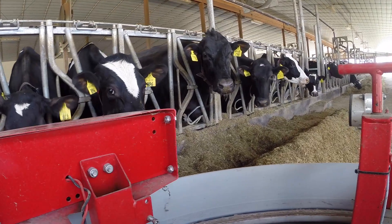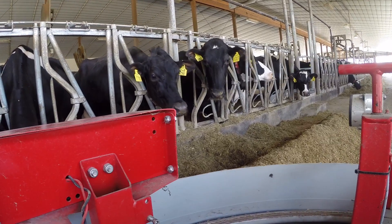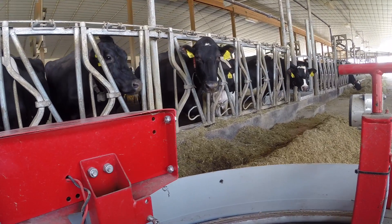Juno pushes feed in about every two to three hours throughout the day. As the cows eat, they have a tendency to push the feed away, so that keeps the feed pushed in so they have fresh feed to eat over the 24-hour time period until it's cleaned out and new feed is given.